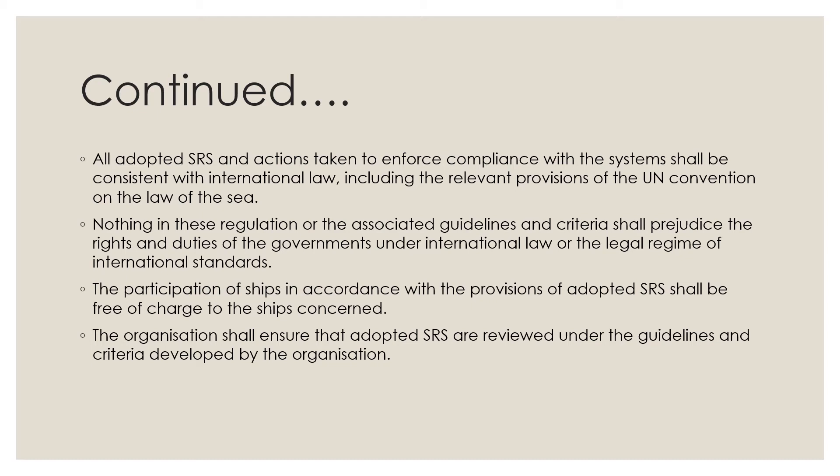The participation of ships in accordance with the provisions of adopted SRS shall be free of charge to the ships concerned. The organization shall ensure that adopted SRS are reviewed under the guidelines and criteria developed by the organization.